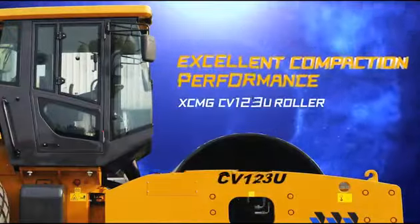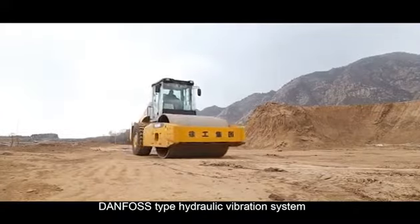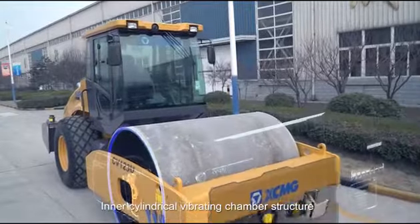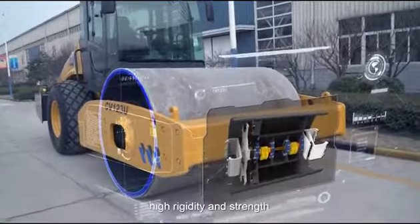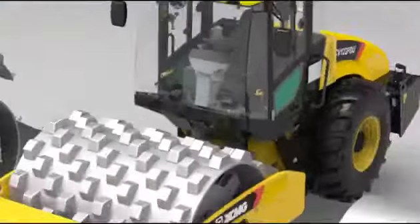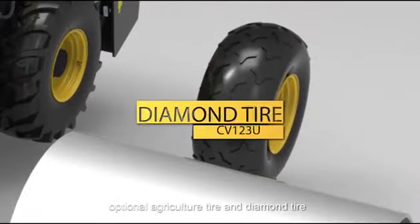Excellent compaction performance. Danfoss hydraulic vibration system with dual vibrating frequency and amplitude. Inner cylindrical vibrating chamber structure with simple mechanism, high rigidity and strength. Customers may, according to the requirements of construction, choose the smooth drum, padfoot drum or padfoot shell. Optional agriculture tire and diamond tire are also available.